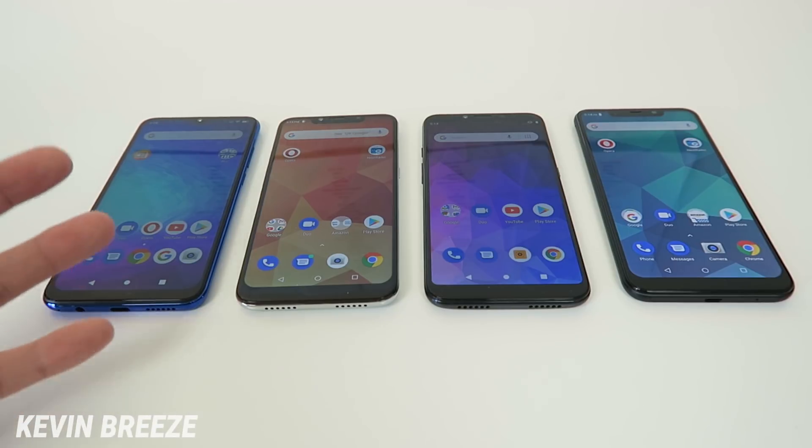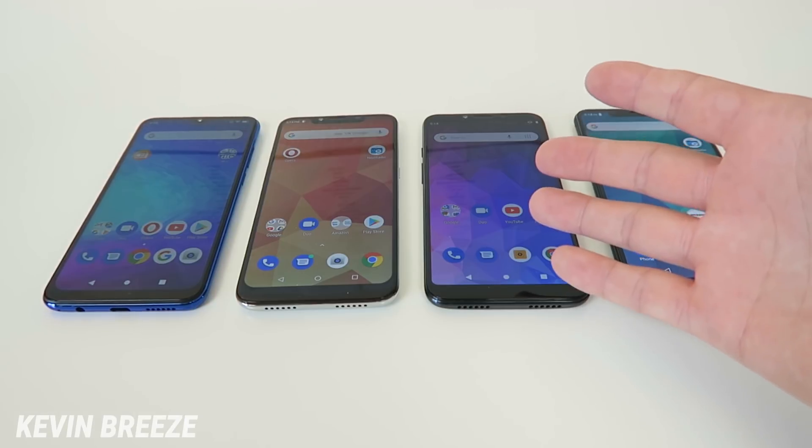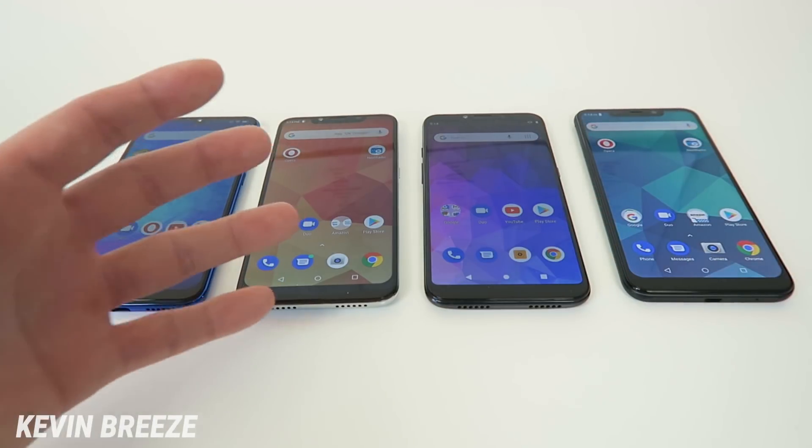The Blue G9 was just released literally a few days ago, and the Blue Vivo XL4 was the oldest, released in December. The Blue Vivo Go was also released in December, and the Blue R2 Plus 2019 was released in February.